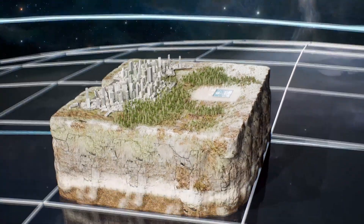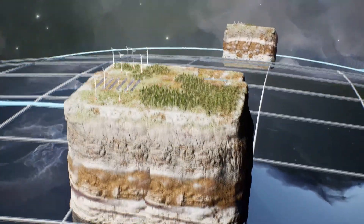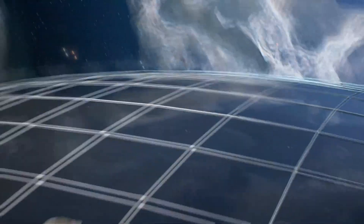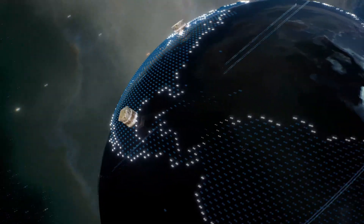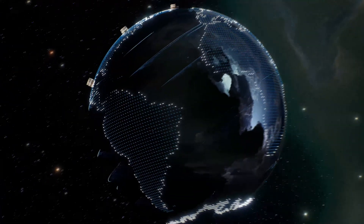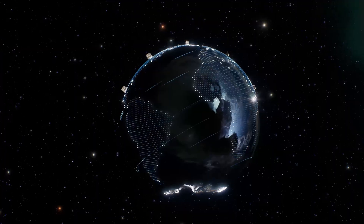Whether it's stabilizing the grid, enhancing renewables, or providing around-the-clock power, our systems can grow to meet any energy demand. Rooted in field demonstrated technologies, Sage Geosystems has reimagined how energy is stored, generated, and delivered — whenever or wherever it's needed.